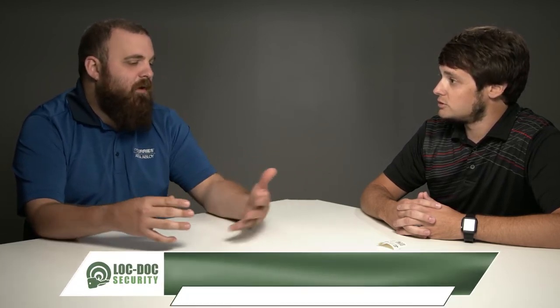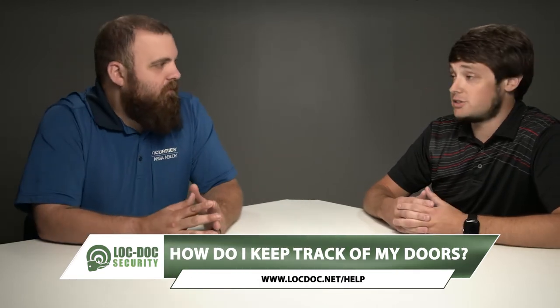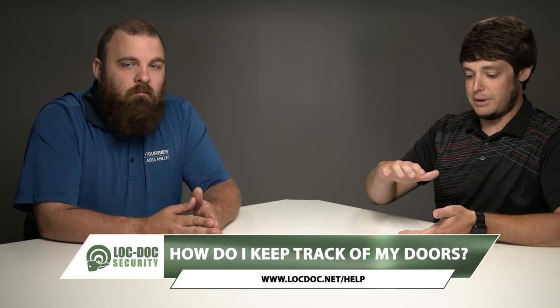So I can essentially get rid of this giant notebook in my desk that has all these key codes and cuts in it, and I can know exactly what I've got and what I have left. A lot of property managers are out there with their big notebooks stuffed with paper — it's hard to search things, it's hard to find things, it's messy, it's inefficient. This system is accessed through a computer or a mobile device through an app specifically called OMS — Opening Management System.